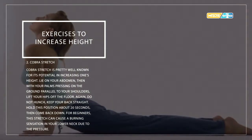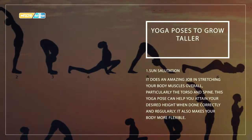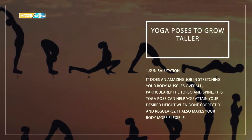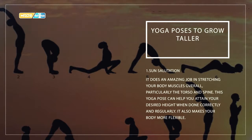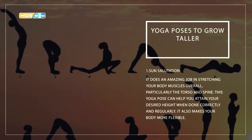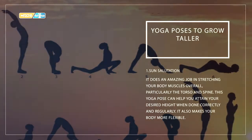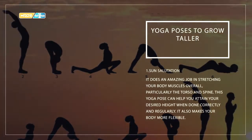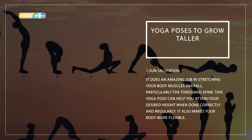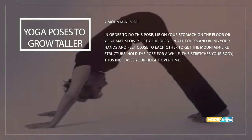Yoga poses to grow taller. Number one: sun salutation. It does an amazing job stretching your body muscles overall, particularly the torso and spine. This yoga pose can help you attain your desired height when done correctly and regularly. It also makes your body more flexible.